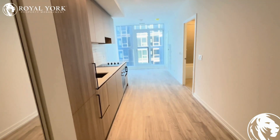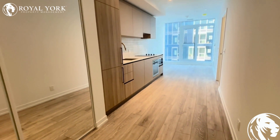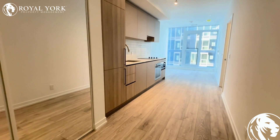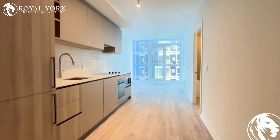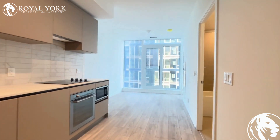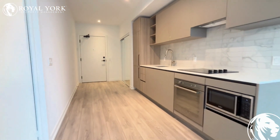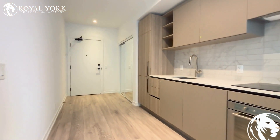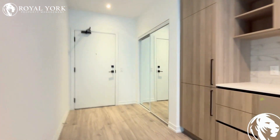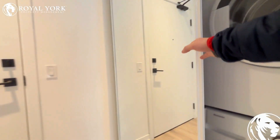Welcome to the 28th floor of 55 Mercer Street here in downtown Toronto. Today we have a one bedroom, one bath brand new development right on Mercer Street. We just took possession today and we would love to get a beautiful tenant in here who's going to respect the property and keep it clean.